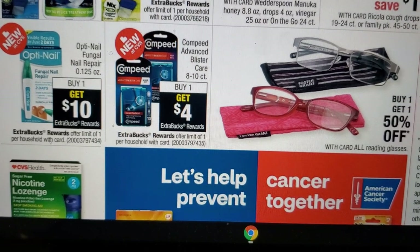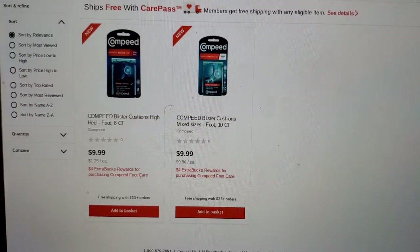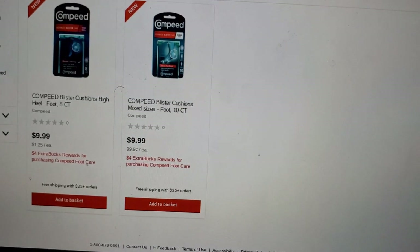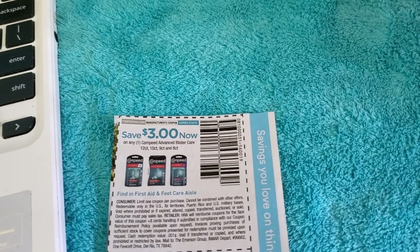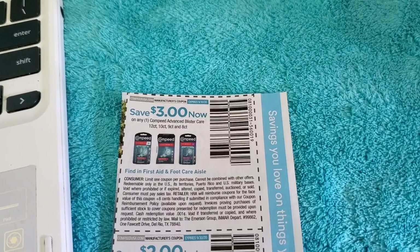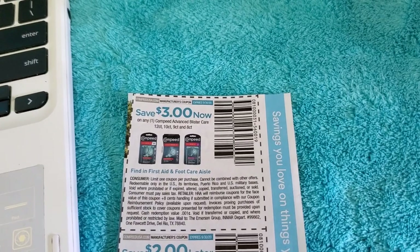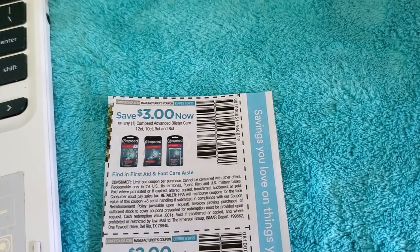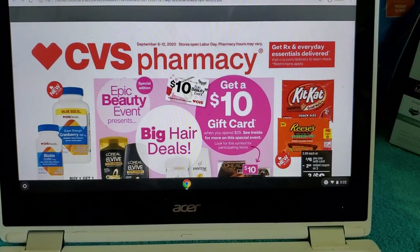Last but not least, Compeed Advanced Blister Care is buy one, get four extra bucks. They are $9.99. Use the $3.00 off coupon from the 8/30 RetailMeNot — you'll pay $6.99 and earn four extra bucks. Then submit your receipt to ibotta and earn five extra bucks back. If you're new to ibotta, click the link in the description to sign up.